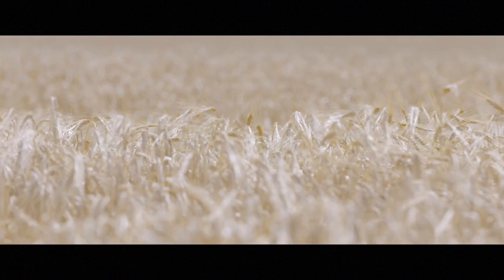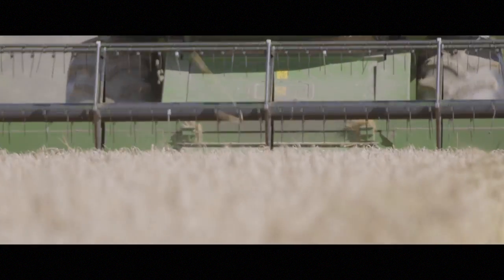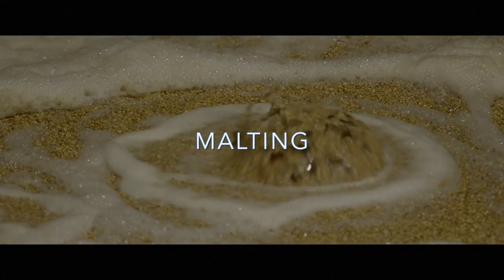Malt is made from germinated cereal grain, usually barley, that has been dried. This transformation process is known as malting.